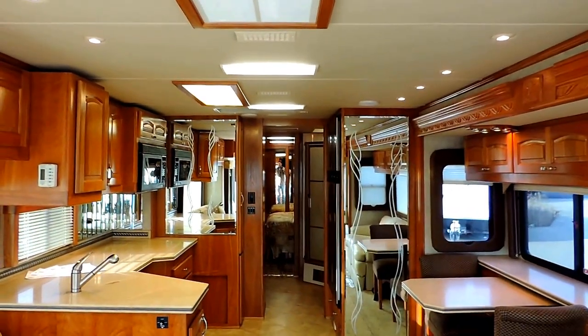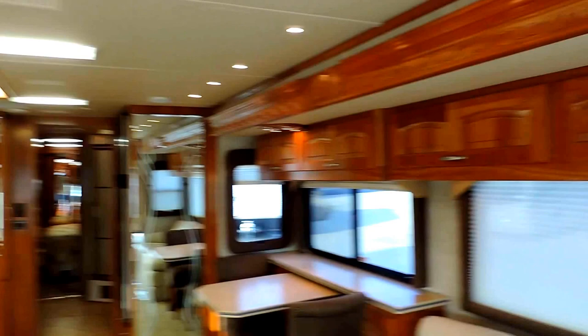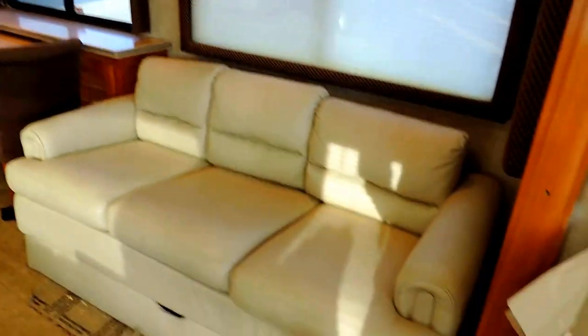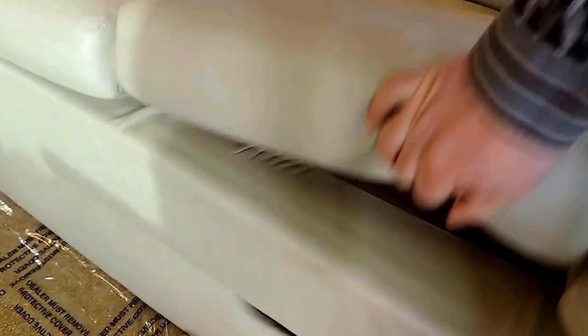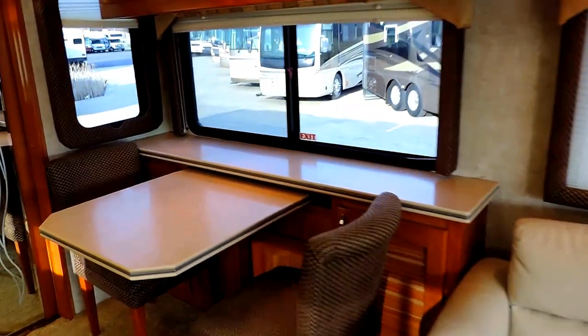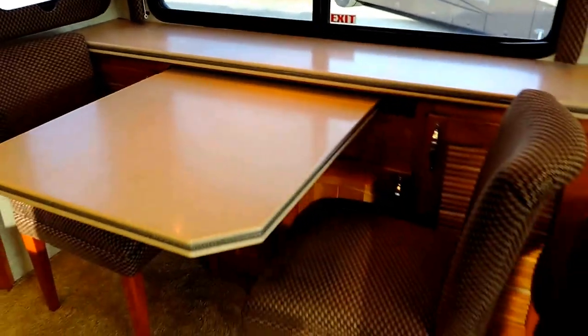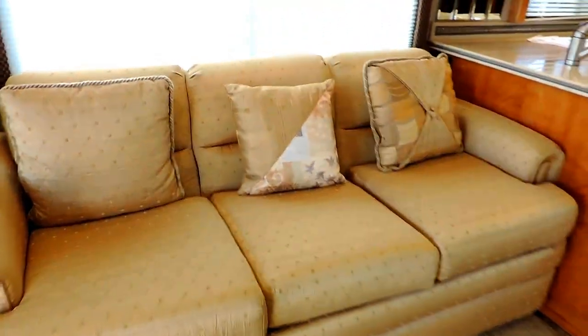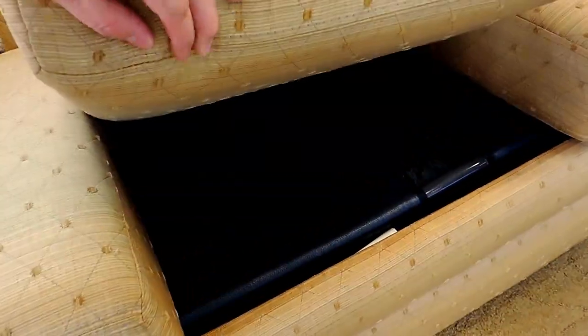Very nice woodwork throughout this unit — super nice. All solid real wood cabinetry, even the wood around the slide-outs is all real. It has a leather sofa that folds out into a nice bed on the right. All solid surface Corian countertops through the whole unit. Two chairs here and an additional two chairs in the back with a leaf table. Very nice sofa on the left side with a full height bed underneath it. Cushions are in very nice shape.